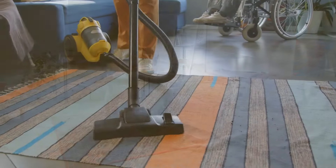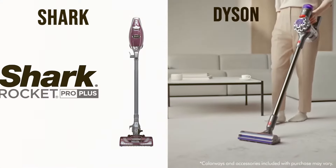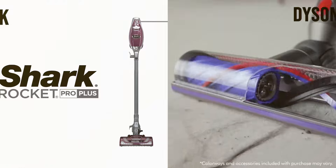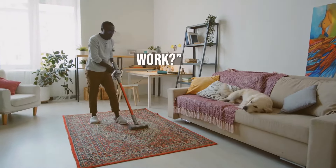Welcome to our deep dive into the world of stick vacuums, where we put two of the most popular brands, Shark and Dyson, head-to-head. In this video, we'll explore the question that's on everyone's mind: do they actually work?